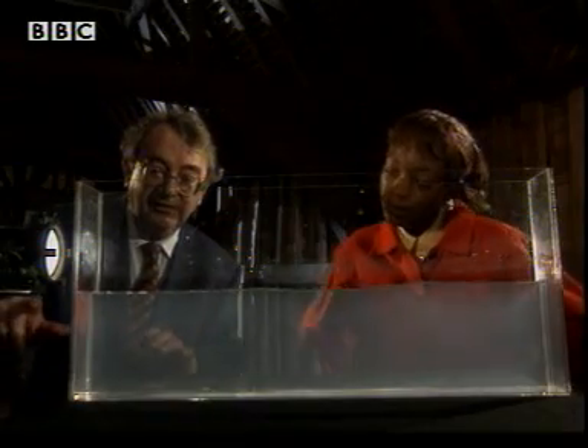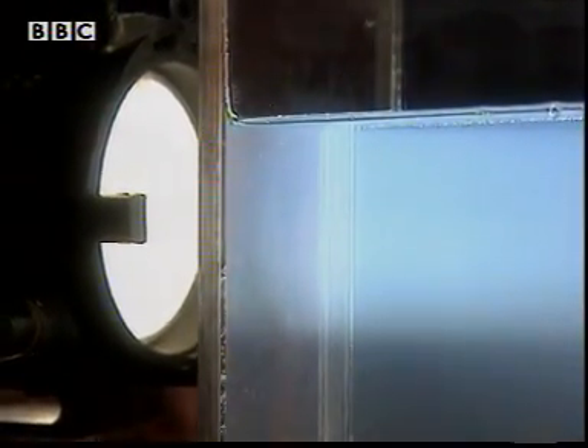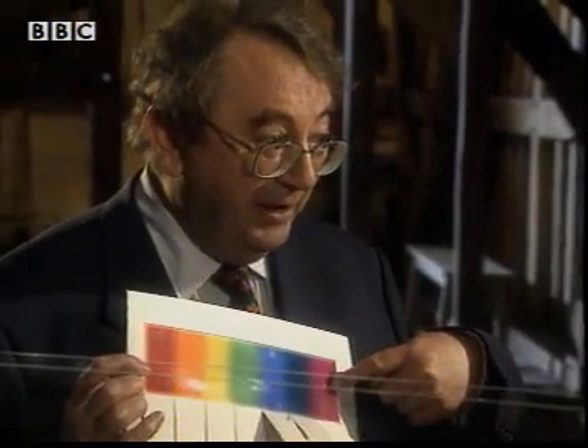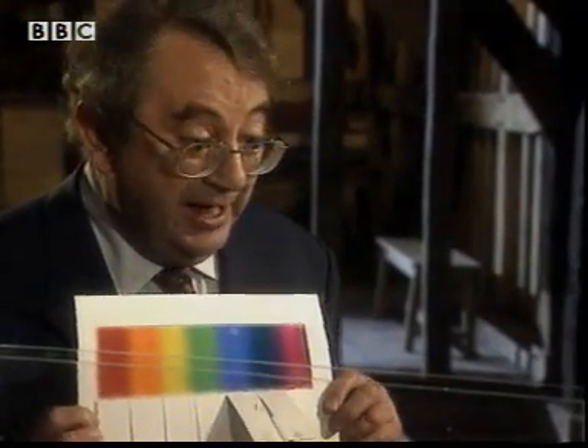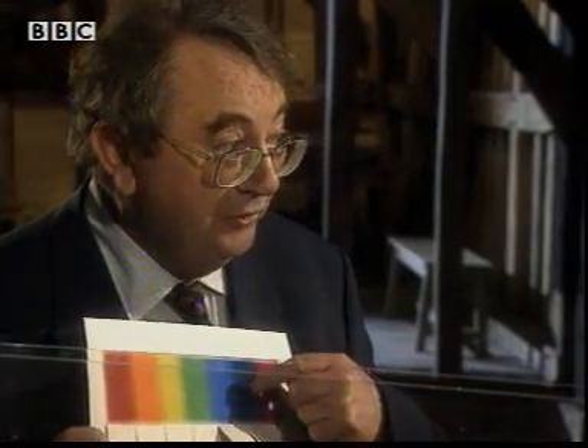Now, if I lower the sunlight into our atmosphere, you'll see what happens. The light around the beam appears to be blue. Right. And if I look round into the end of the tank, the sun's light looks yellow. That's because white light is made up of all the colours in our spectrum. All these colours get pushed about by our atmosphere, and it just so happens that the blue light is the one that's scattered most of all.